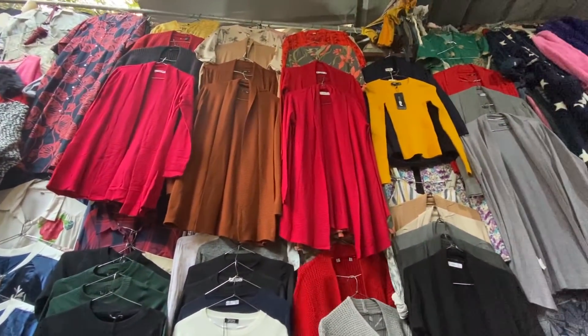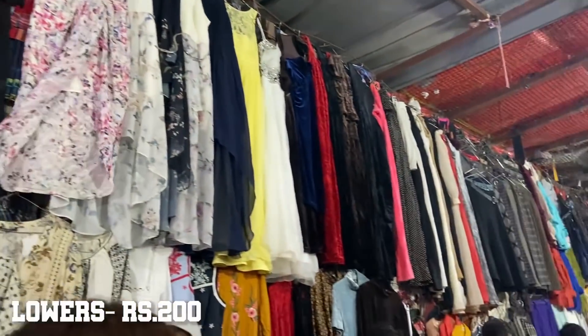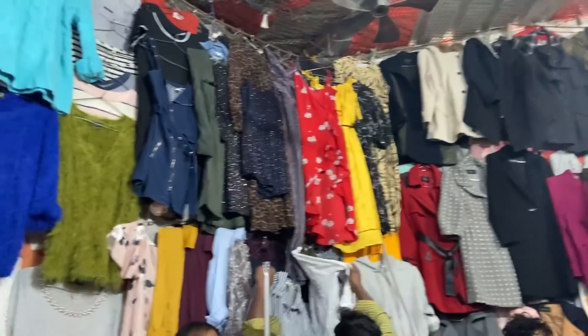Now retro and vintage fashion is poore saal aapko kaafi influencers pe dikha hoga, and Sarojni mein bhi yahi chaayi hui hai. Yahan pe itne achhe wide leg denim pants and bell bottoms mil rahe thi just for 200 rupees. Is month mein aapko sirf kuch aisi shops milengi jahan pe summer clothes honge kyunki this is winter season.